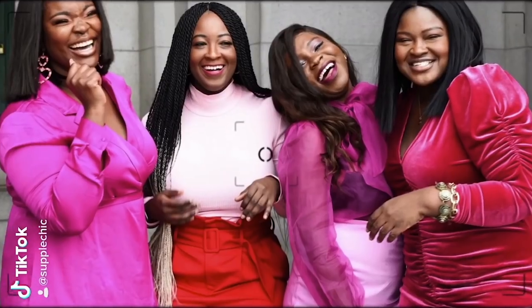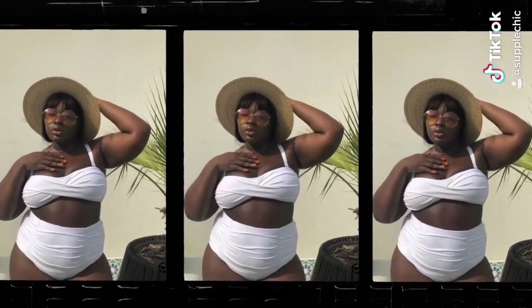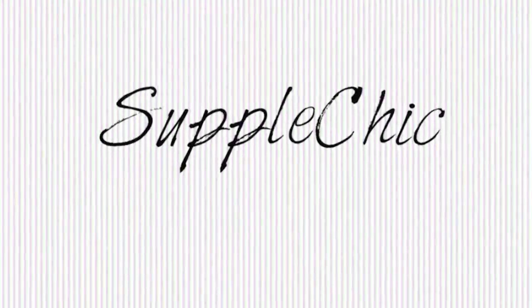The best items at Walmart are in this video, sis. You're in the right place — keep on watching. Hi Chicsters, hi Queens. Today's video, as the title says, is going to be a Walmart haul.